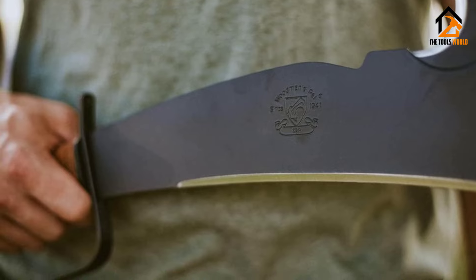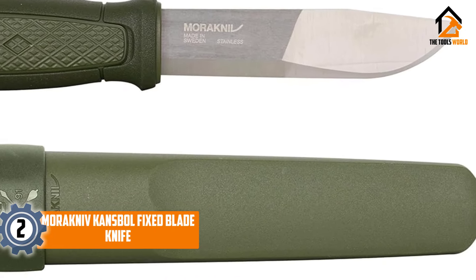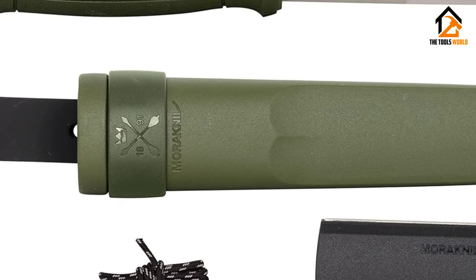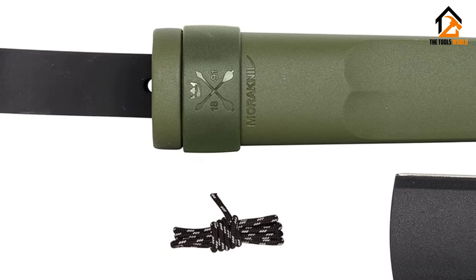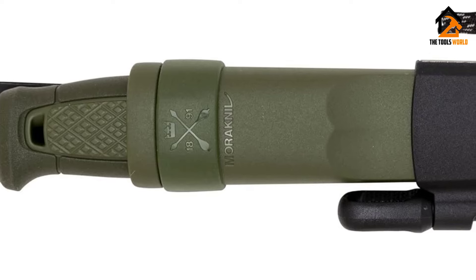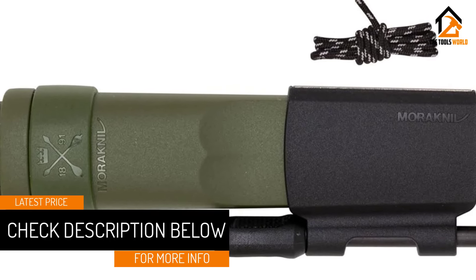At number two we have the Mora Kansbol fixed blade knife. Mora is a Swedish knife brand synonymous with durable and affordable all over the world. They've found a way to mix the right materials with the right aesthetics and ergonomics to create knives that can be used and abused in a variety of outdoor environments without costing an arm and a leg. For 2024, we tested the Mora Kansbol at $56 and can honestly say you're getting a very effective knife for a very nice price.